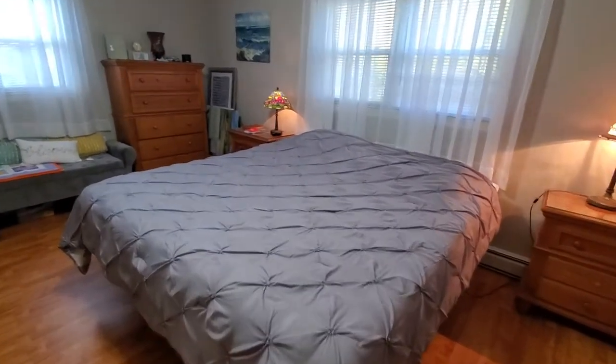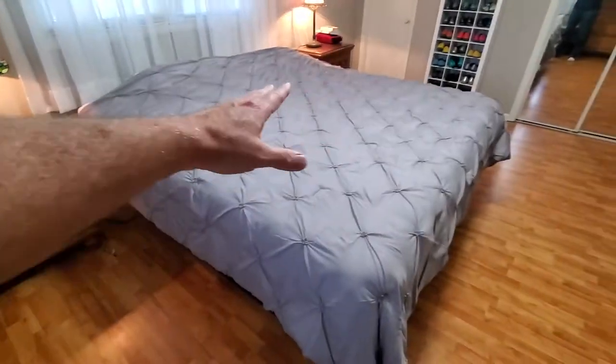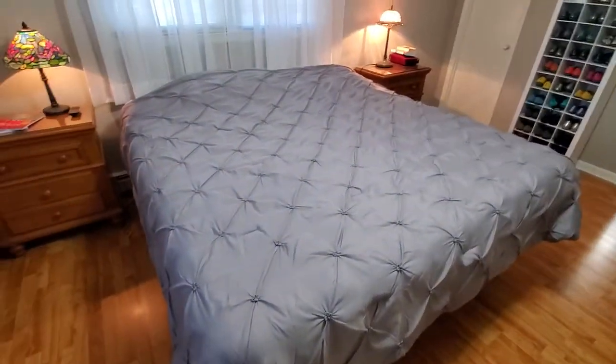Hey guys, it's Jack Boyles with Steam Engines USA, and today I'm following up on our Tempur-Pedic Lux Breeze mattress. If you remember back in January — January the 11th to be exact — we purchased this Tempur-Pedic Lux Breeze mattress with adjustable frame. That was January 11th, 2020, and we've basically been reviewing it. Today is October 14th, 2020, so roughly nine months we've had this mattress.